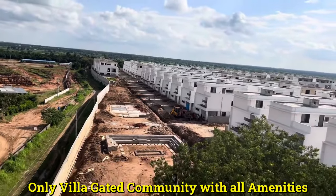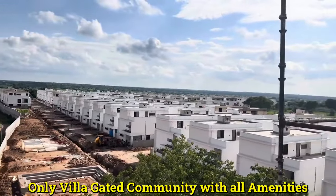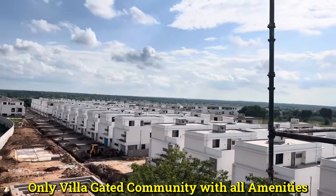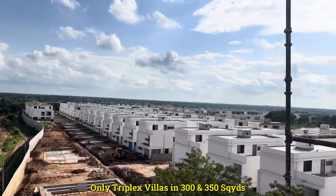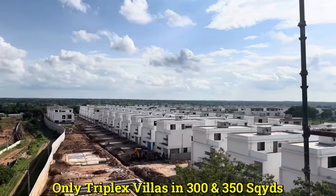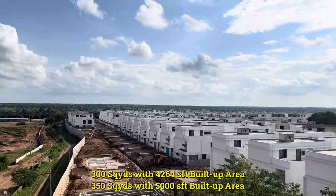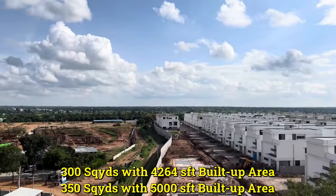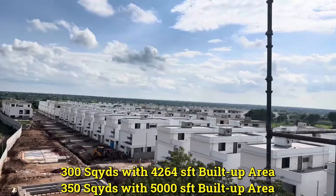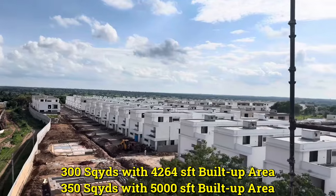As you see in the video, this is one of the big-size parks in the community. All villas are under construction and will be completed in the next 6 to 7 months. All villas are triplex villas. We have two sizes: 300 square yards with 4,264 SFT built-up area featuring 4 bedrooms and a home theater, and 350 square yards with 5,000 SFT built-up area also with 4 bedrooms and a home theater.